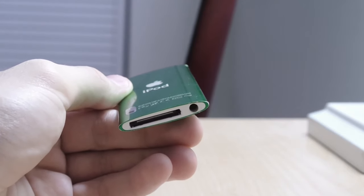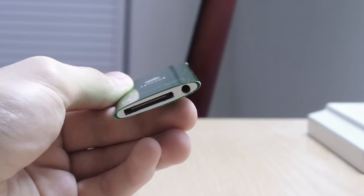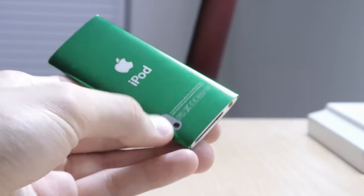Additionally, a speaker was added, rendering it the only iPod Nano with a speaker to date. The iPod Nano 7th generation does not have a speaker. And also, perhaps the most notable inclusion was a video camera.